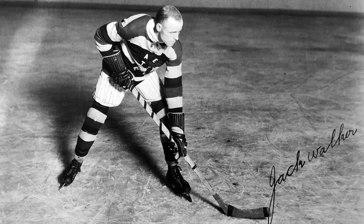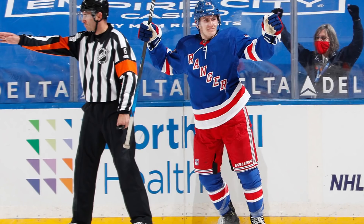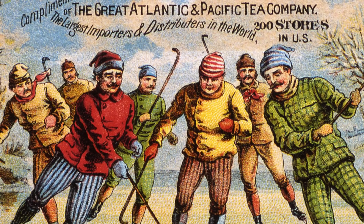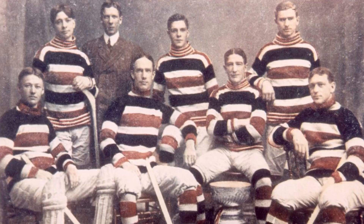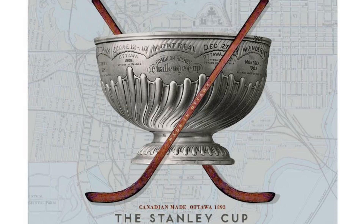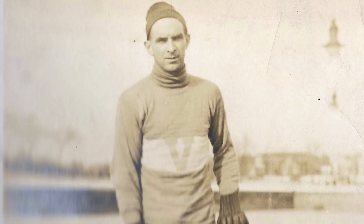In fact, you could make the argument that the Rover's style of play has seen somewhat of a resurgence in recent years, since there has been an increased emphasis on blue liners contributing offensively and forwards being responsible defensively. Of course, it's not quite the same since the structure of the sport has changed dramatically since the Rover's heyday, but there's no denying that the position made its mark during the game's early years and was an integral piece to many of the sport's first champions, as the Rover was vital in securing both the Stanley Cup and the first Olympic gold medal. Sure, its place in the hockey history books may be brief, but the Rover certainly played its part in shaping the game that we all know and love today.